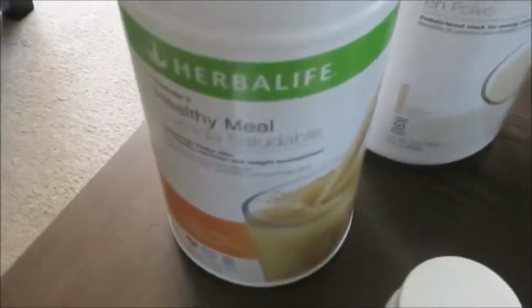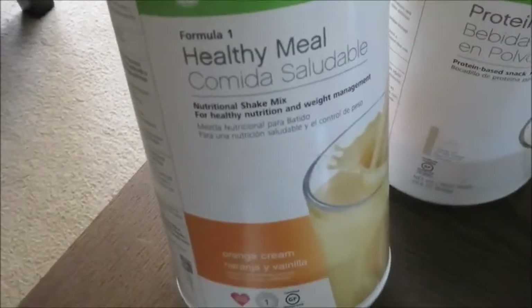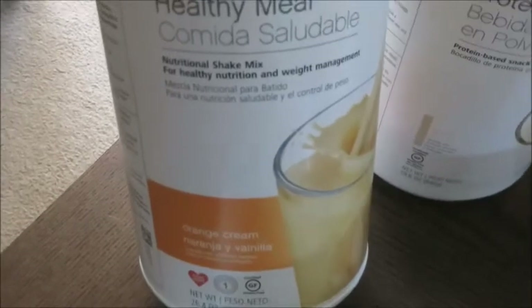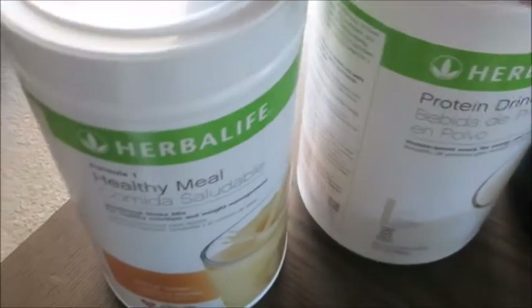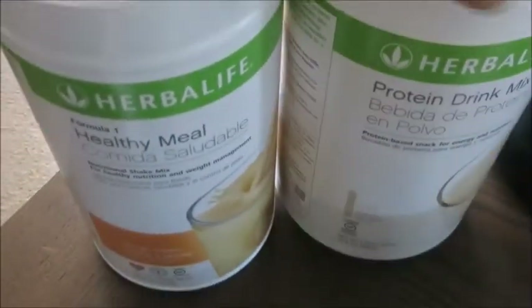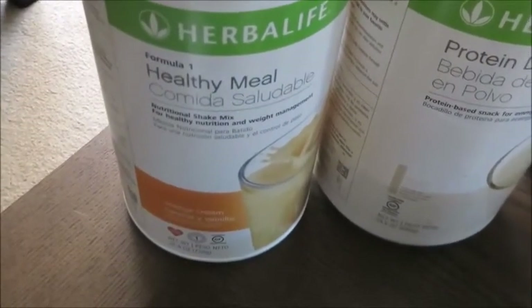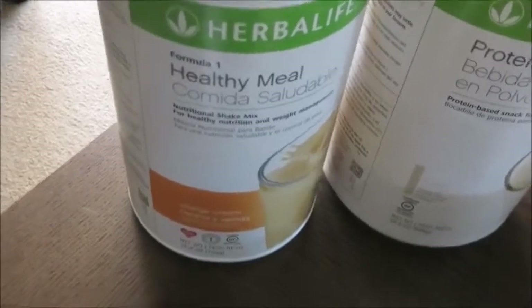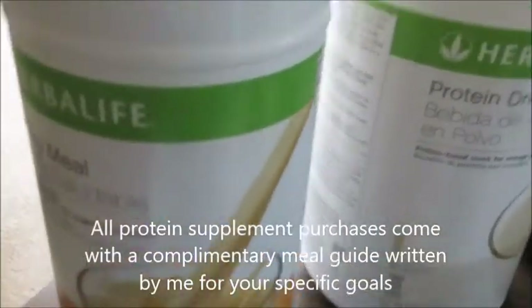Starting with Herbalife products — I'm currently taking the Formula One Healthy Meal Shake Mix, which comes in about 10 flavors like dulce de leche, pumpkin spice, and cookies and cream. I pair it with the Protein Drink Mix in vanilla to make a 24-gram protein shake that's low in fat. It's a meal replacement shake with a little bit of carbs and 21 vitamins and minerals. I consume one to two of these per day.